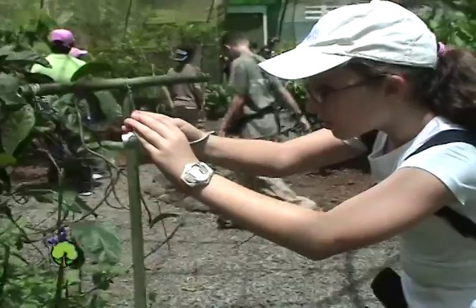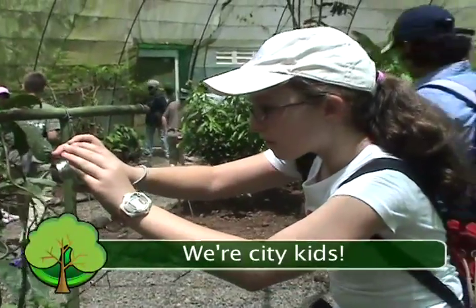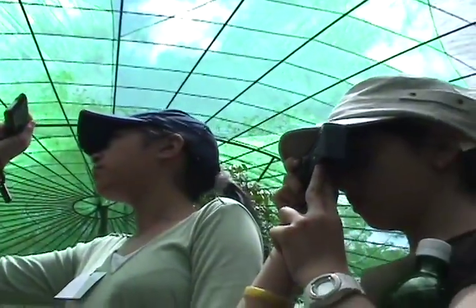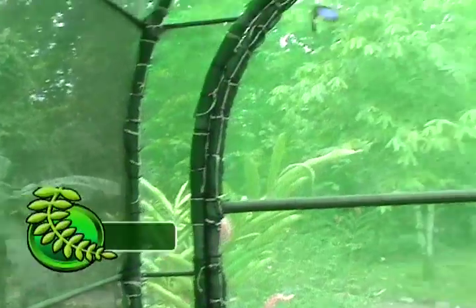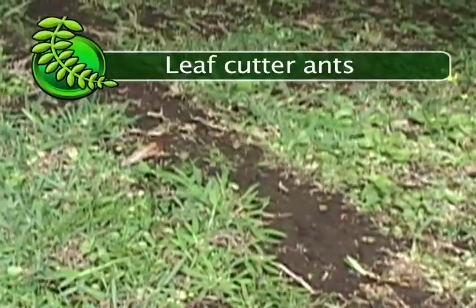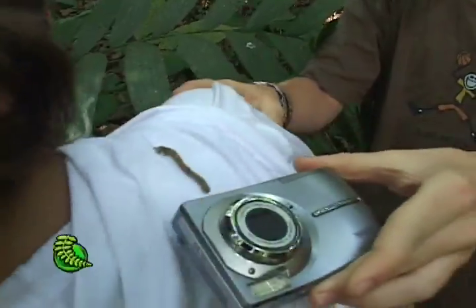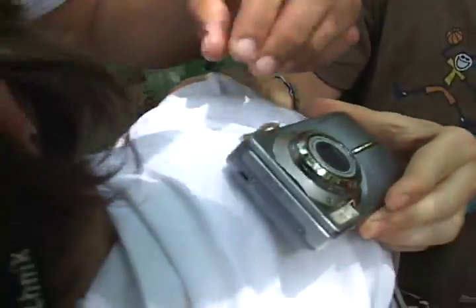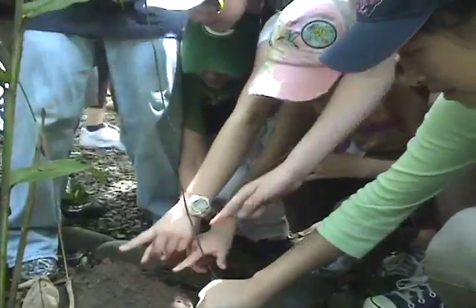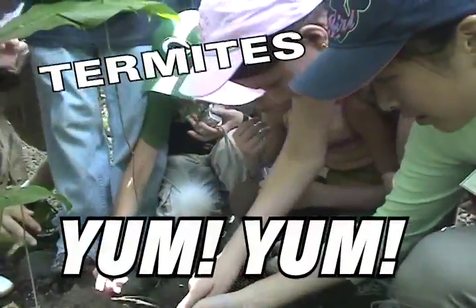Interesting, huh? Even though we live in Costa Rica, we're mostly city kids, so we're pretty impressed with any and all nature that we came across on our field trip, including Costa Rica's famous blue morpho, some ants, and even an inchworm. And we have to try out the tasty termites.